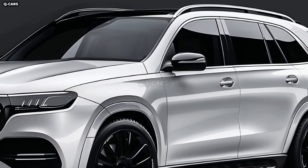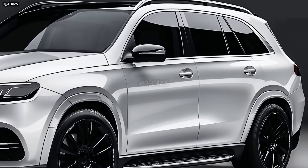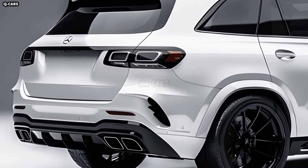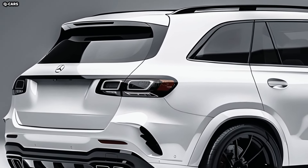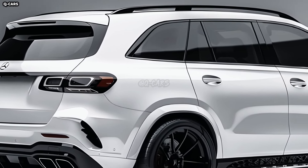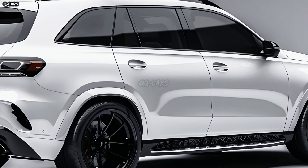The GLE's classy proportions and lines characterize its side profile. It exudes an air of confidence and fearlessness due to its lengthy body and strong angles. With its massive wheel arches and wide stance, the vehicle projects an air of self-assurance and might. Design depth and vitality are imparted by the subtle character lines that run along the flanks of the GLE, causing light to reflect off them and giving the car a more polished look.